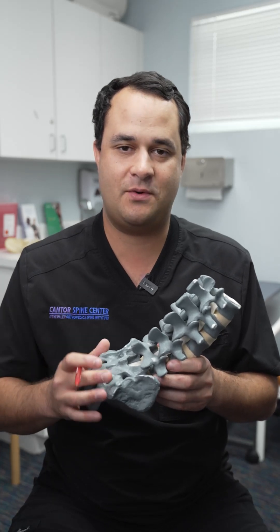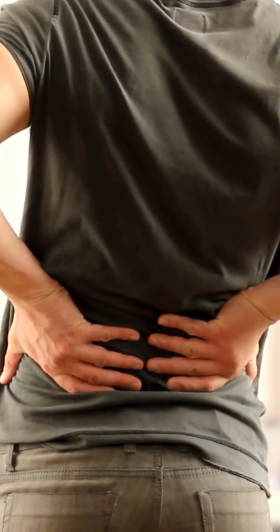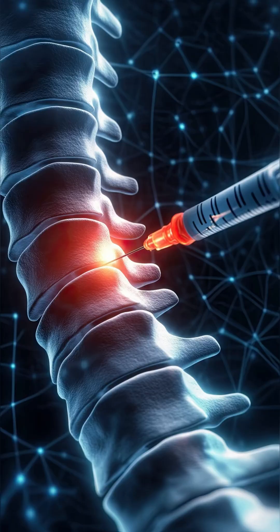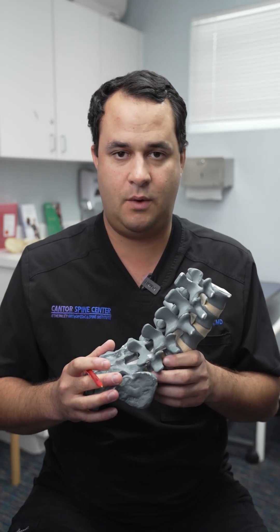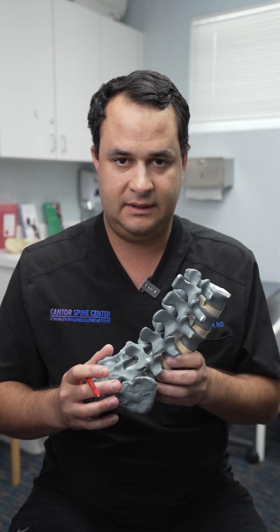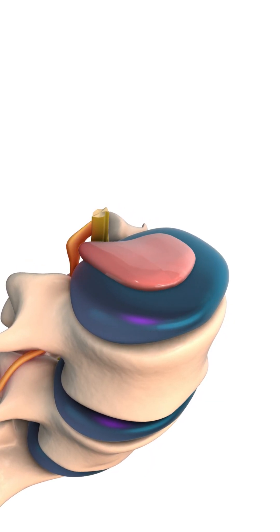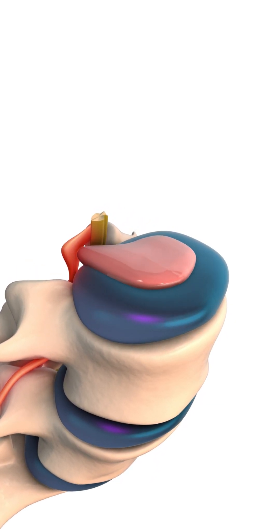What is a lumbar epidural? A lot of people will come to the Cantor Spine Center with some back pain or leg pain and they'll need a lumbar epidural to help relieve that pain. Basically what we're doing in that procedure is we're putting some medicine around the nerves that are pinched or irritated due to a disc herniation or due to stenosis.